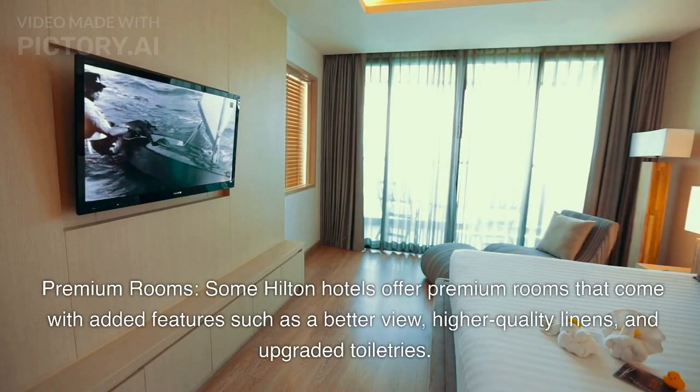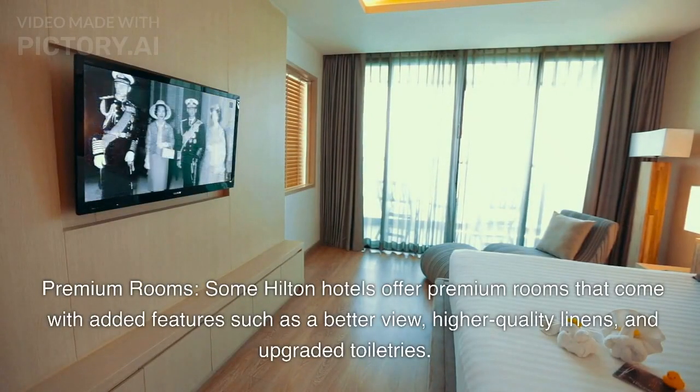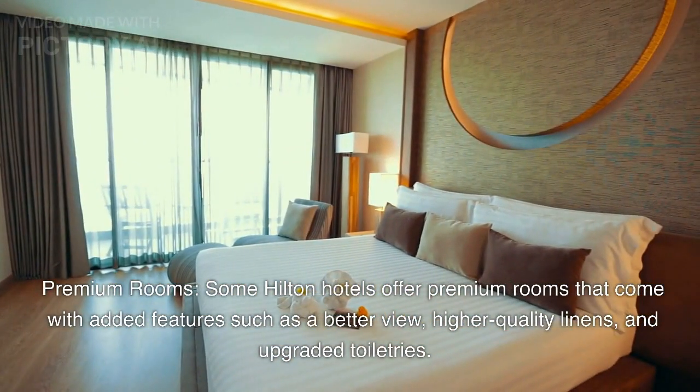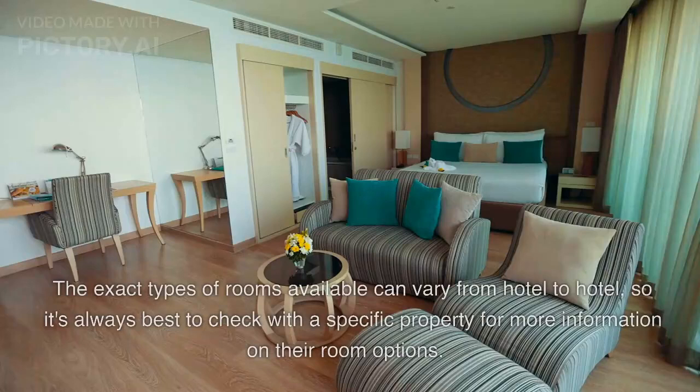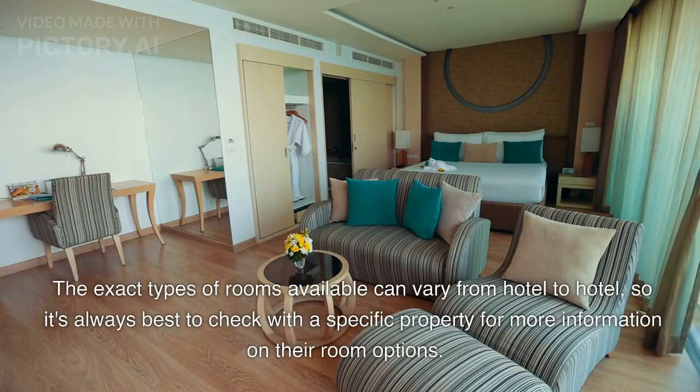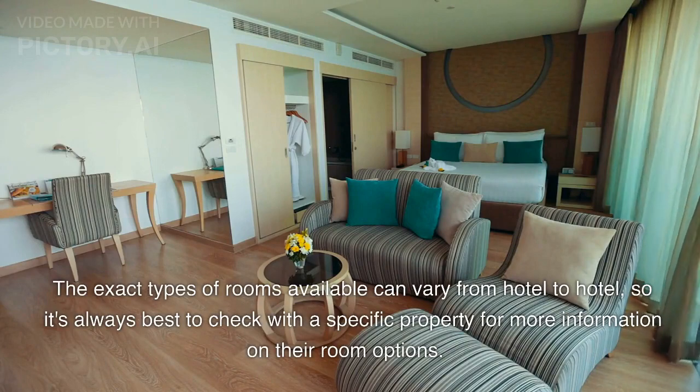Premium Rooms. Some Hilton hotels offer premium rooms that come with added features such as a better view, higher quality linens, and upgraded toiletries. The exact types of rooms available can vary from hotel to hotel, so it's always best to check with a specific property for more information on their room options.